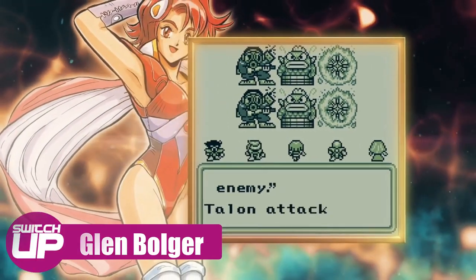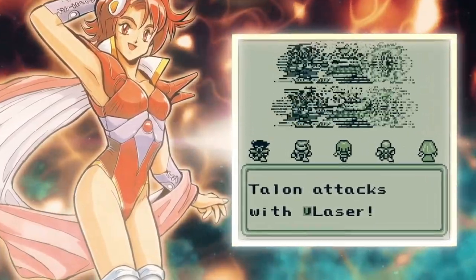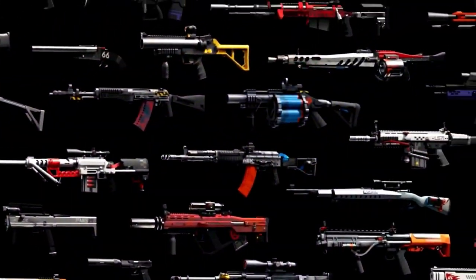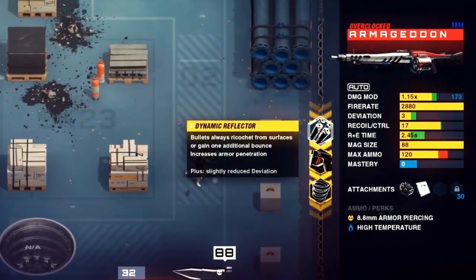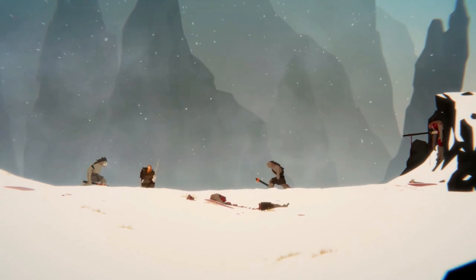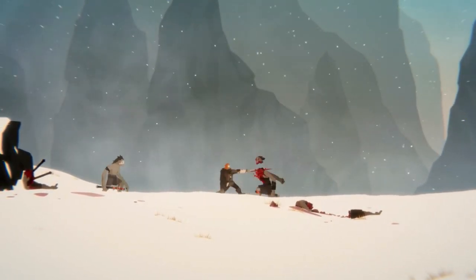Hello everyone, welcome to SwitchUp as we once again have a look at some of the games coming out on the Switch in this upcoming week. We will be looking at games releasing from the 12th of December up until the 18th. The last few weeks have seen some big games arrive on the Switch, such as Hyrule Warriors Age of Calamity, Doom Eternal and Immortals Fenyx Rising. Will this week bring any more games that are essential to your collection? I'm Glenn Bolger and now let's find out.